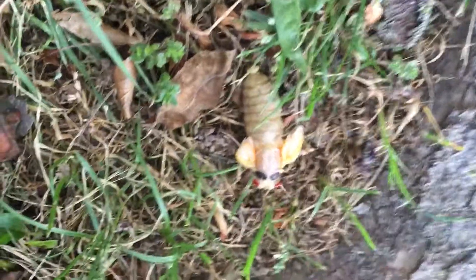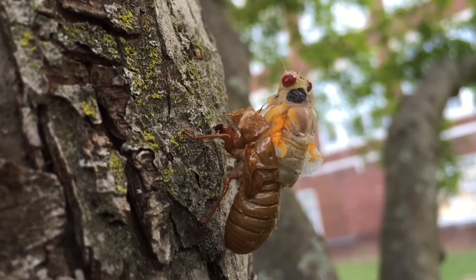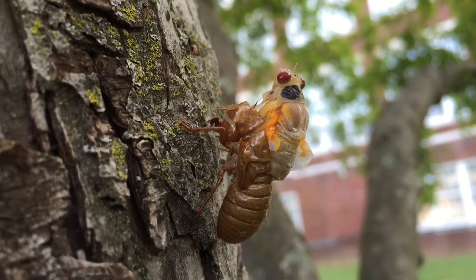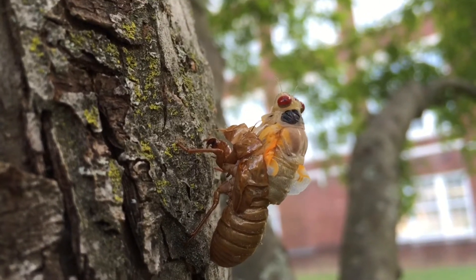His wings are starting to unfold. Let's see — it's another one hatching. It's half out of its shell. It looks like it's really concentrating, trying to flex and get out of its shell.